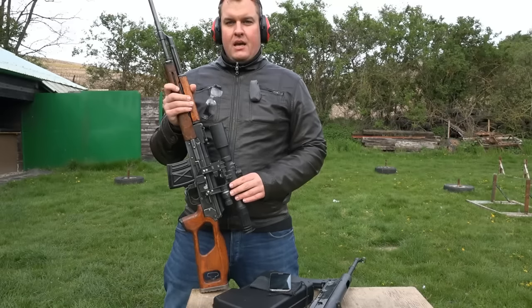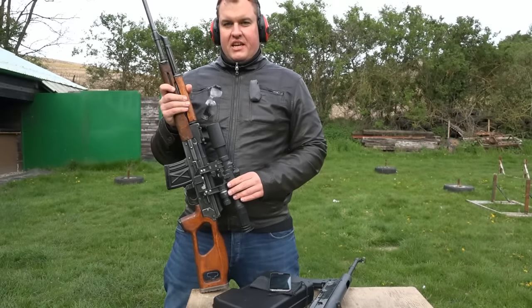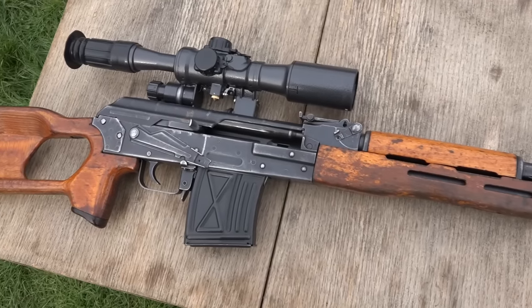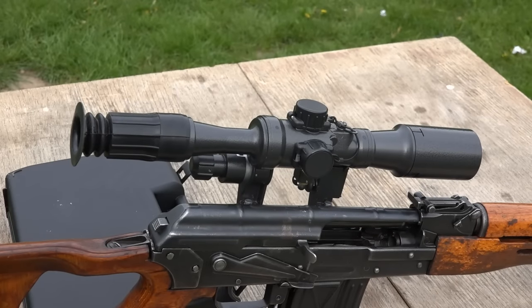Hi guys, I would like to show you the PSL Romanian rifle, designated for snipers. Its look is loosely based on the Dragunov rifle.